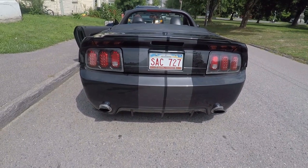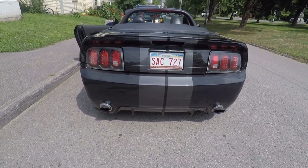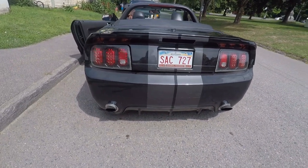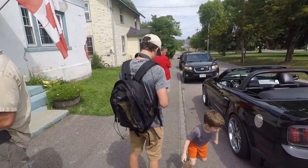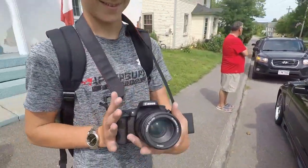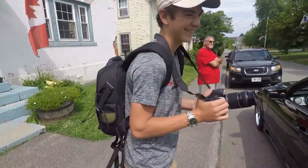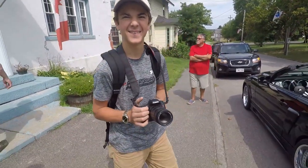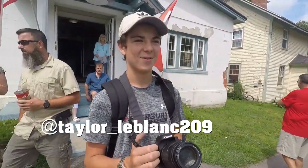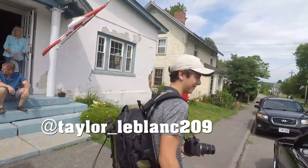Give her a light, Tom. And here's my nephew Taylor — future vlogger in the making. Look at the camera! You said you wanted to be in the vlog, so now you're in the vlog. What's your handle? What's your Instagram? Taylor underscore LeBlanc 209. There you go — we'll put it on there so you guys can follow him and all those shenanigans.